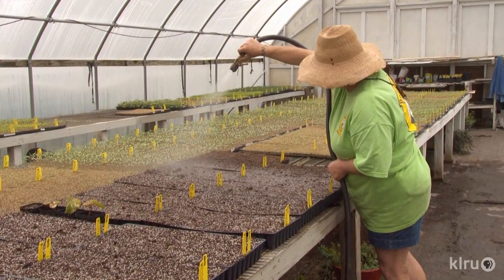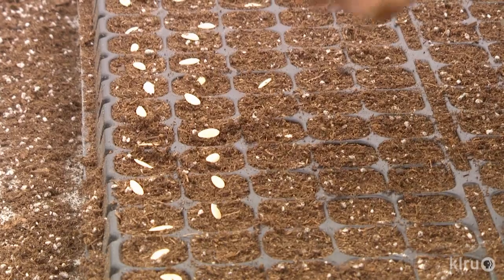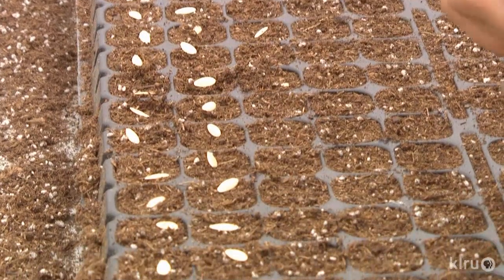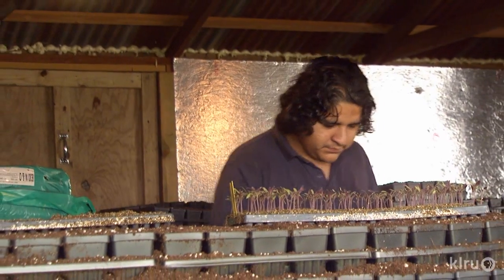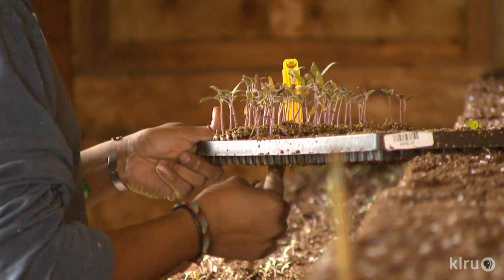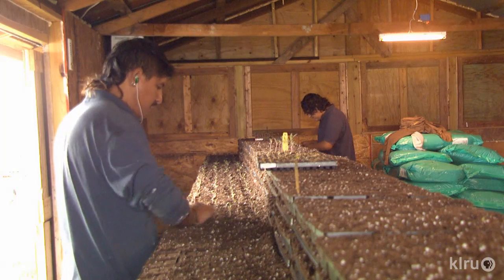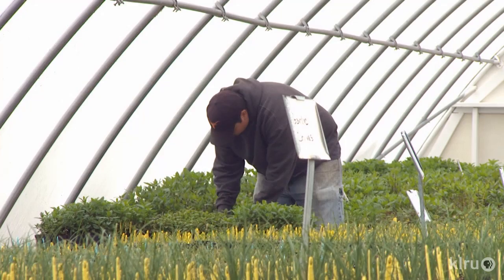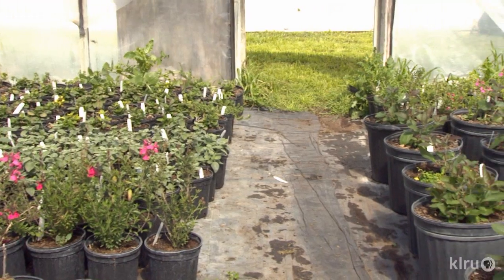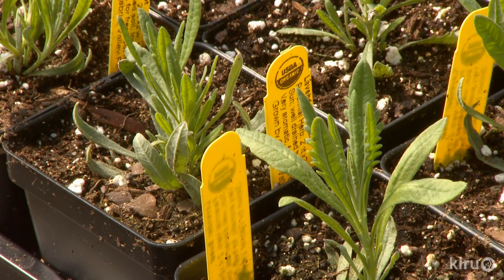Most plants start in plug trays in a propagation house. They sow progressively to guarantee newcomers at the market every week. Some plants get a spot all to themselves; others share quarters. Plugs then get potted up into four-inch containers.